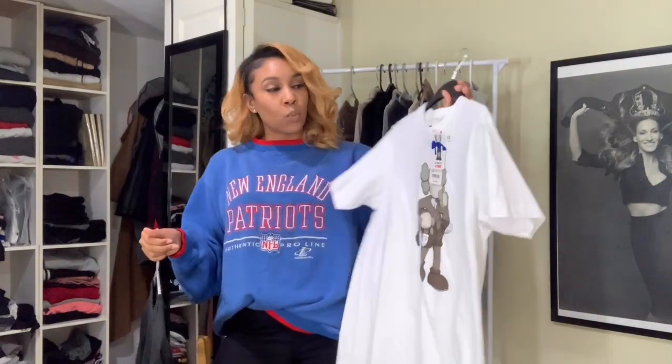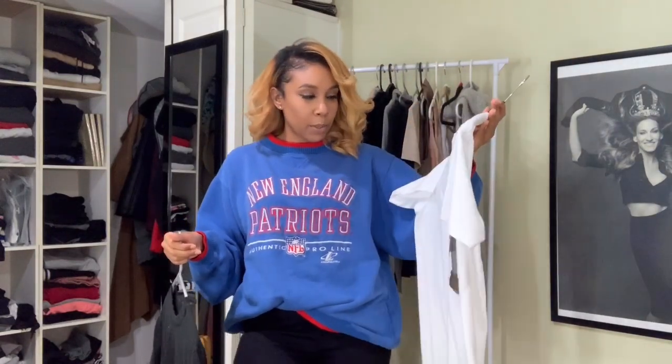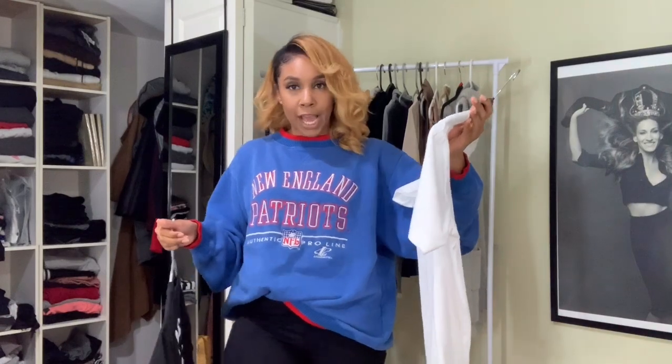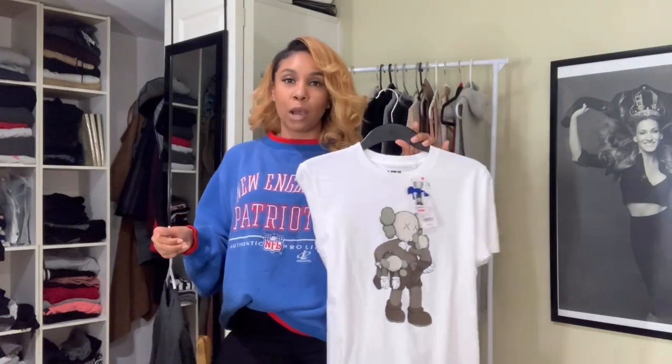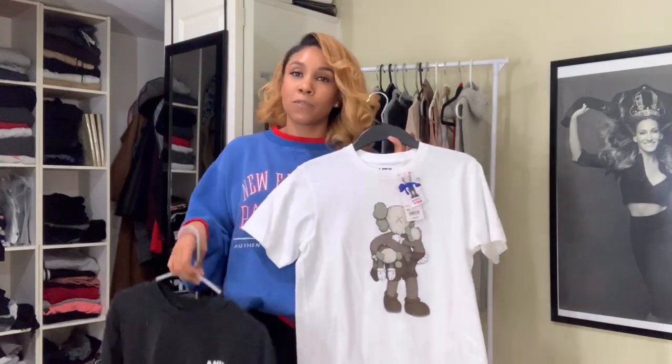I would pair these with just some jeans — any wash color would look cute. Like this one, I would probably pair with some black jeans like the ones I have on, and then I would wear my Gucci belt with it and some sneakers. And it looks super fire.